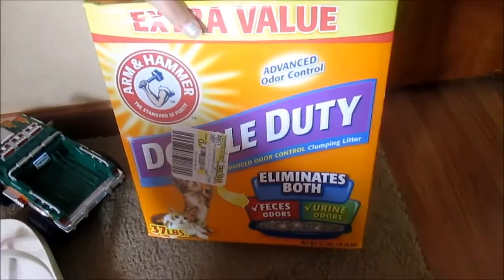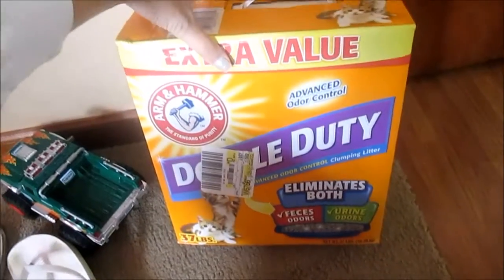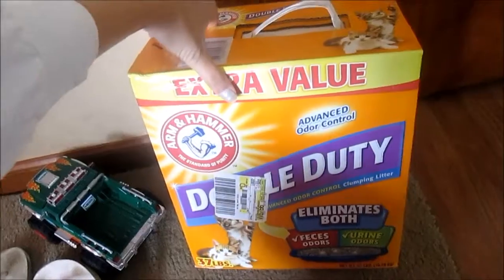I also forgot to show you guys that I bought a 37-pound box of the Arm & Hammer cat litter.